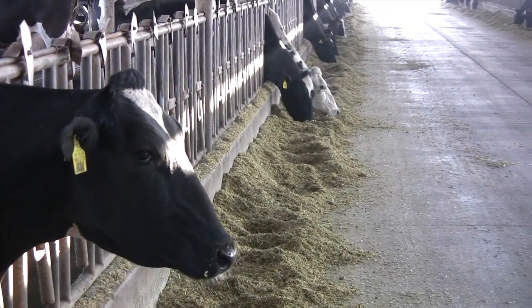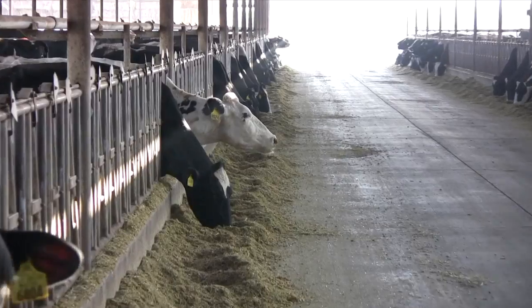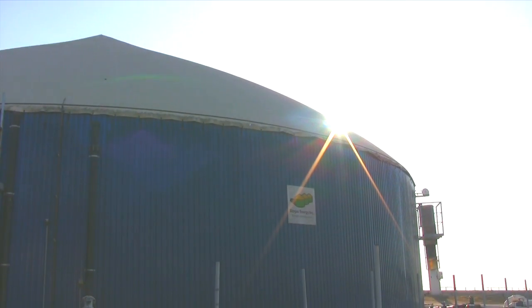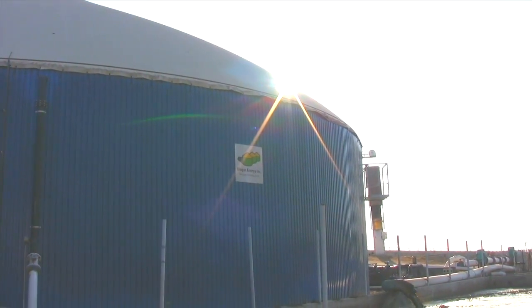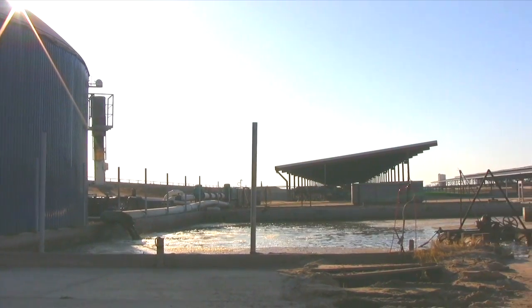My father and my grandfather have set a path with this farm to always take the highest care possible for our animals and for the environment. We do so by being sustainable with the way that we treat our animals, the way that we feed our cows, the way that we grow our crops, and with the newest addition of a methane digester — using that electricity created on farm to power the electrical needs of the farm.